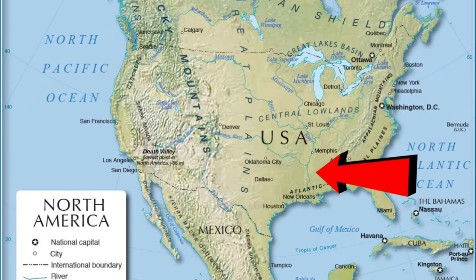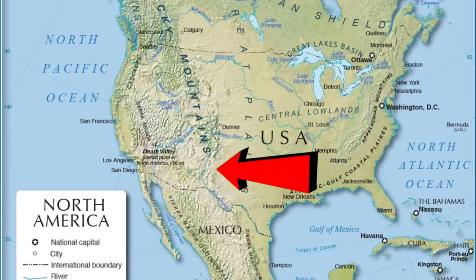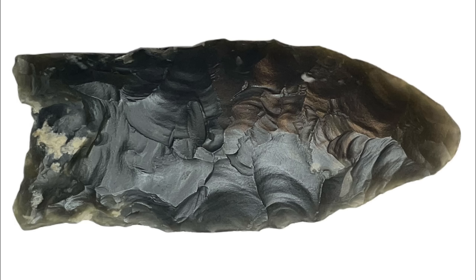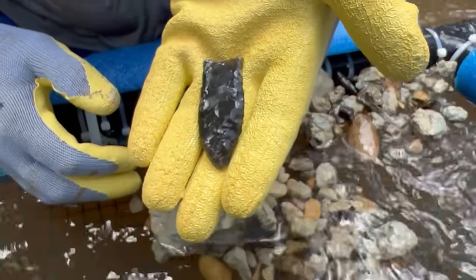We believe it is also significant to our knowledge and understanding of the settlement of the Americas, in that it supports the possible migration of peoples from east to west. It is a Clovis point, made of exotic material to the state of Mississippi. A Clovis is one of the rarest projectile points in the world, and it is arguably the first true American invention.